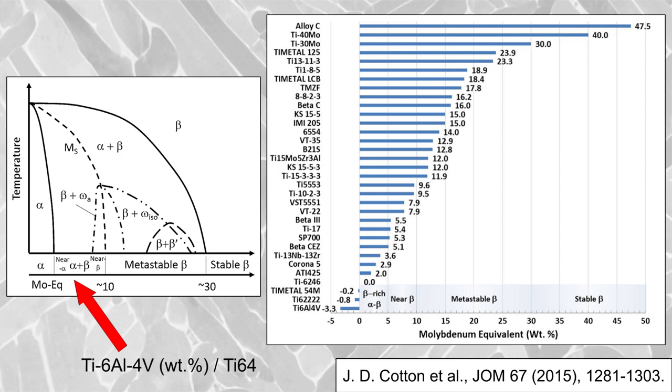One such alloy is Ti6-242, which is titanium with 6 weight percent aluminium, 2 tin, 4 zirconium, 2 molybdenum, and a pinch of silicon. Ti6-242 is often referred to as a near-alpha alloy, although I personally have some reservations about including Ti6-242 in this class due to its similarity to Ti6-4. Ti6-242 has comparable ambient mechanical properties to Ti6-4, but it was primarily designed for superior high-temperature capabilities — for example, for jet engine compressor blades that operate up to 550 degrees Celsius.